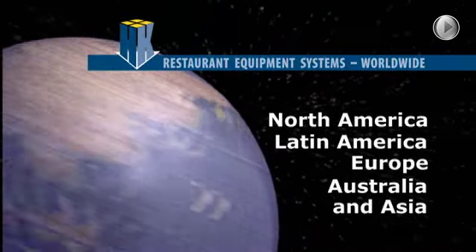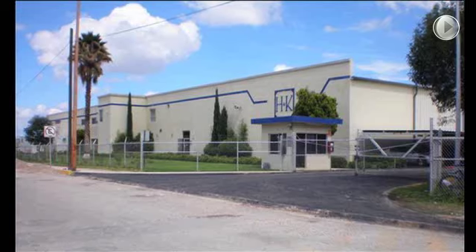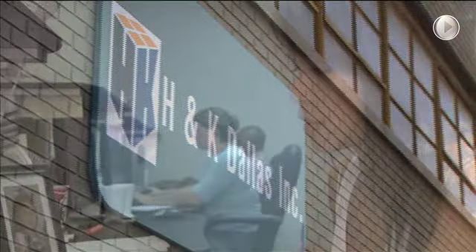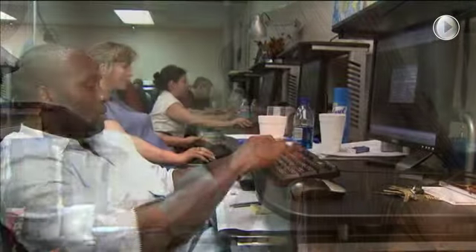In fact, since 1975, H&K has continued to establish itself as a key supplier to large restaurant entities via its strategically positioned plants and efficient global supply chain. The H&K Group now employs over 1,000 people.